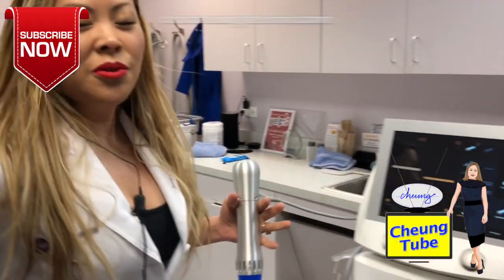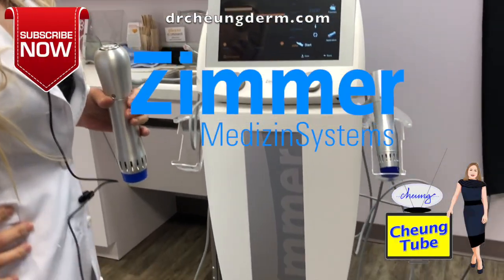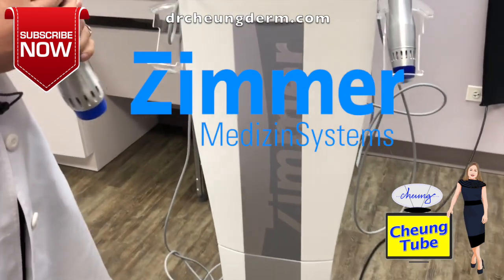So this is a fun device that we use after CoolSculpting. This is called the Zimmer Z-Wave. This is acoustic shockwave therapy.